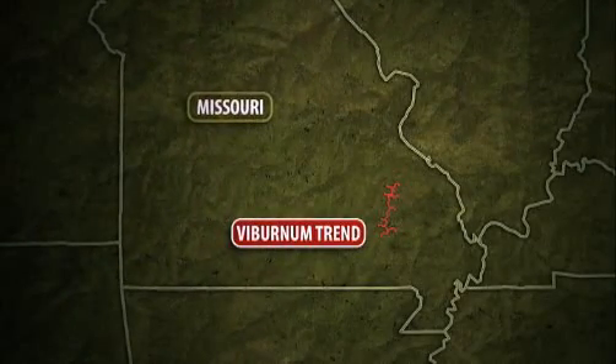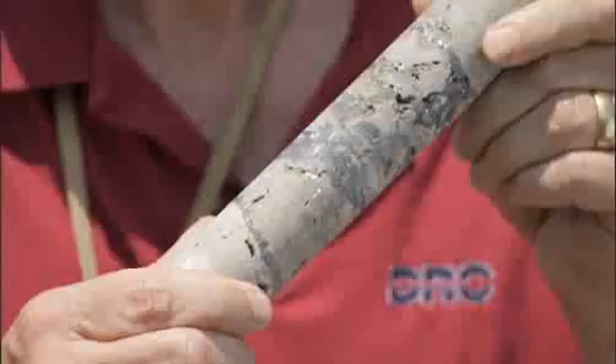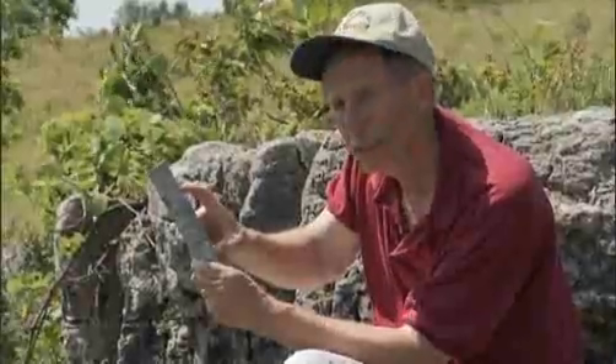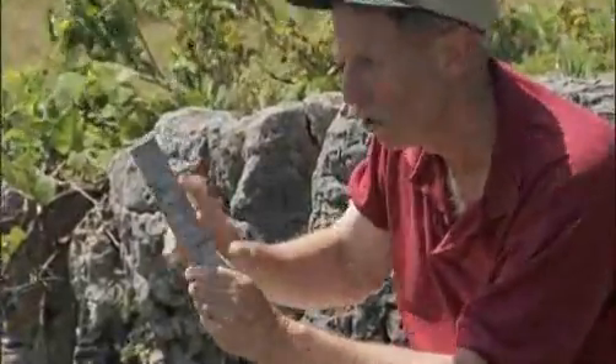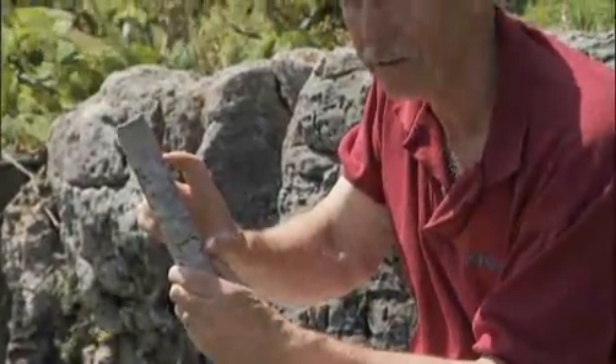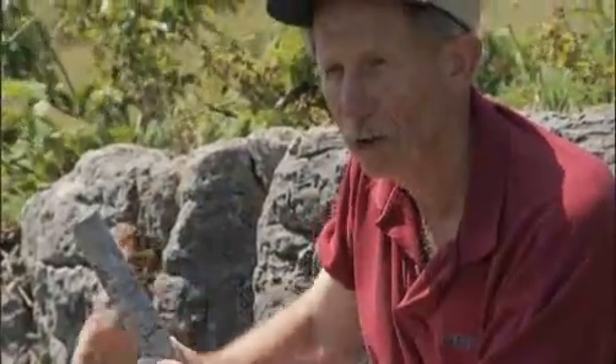The ore runs along an underground strip about 40 miles long, called the Viburnum Trend. The ore zone varies in width — in some cases only a few feet wide, but in other cases it can be a quarter of a mile wide. This core sample from a hole in this environment may only be that thick; however, there are places in the mines here where we have 150 feet of mineralization of a similar nature.